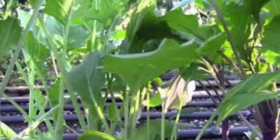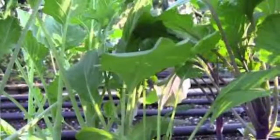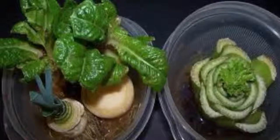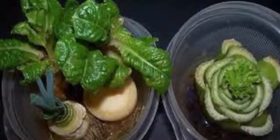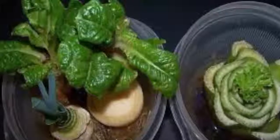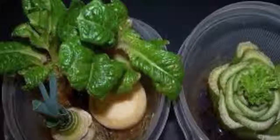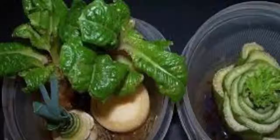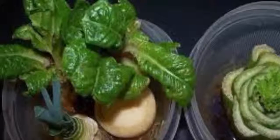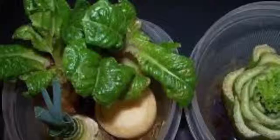Cruciferous vegetables. A cruciferous vegetable is any food that is a member of the cabbage family. Cruciferous vegetables are loaded with antioxidants that naturally help your body cleanse toxins. Some of the most popular choices for people pursuing lung health are broccoli, cauliflower, and cabbage.